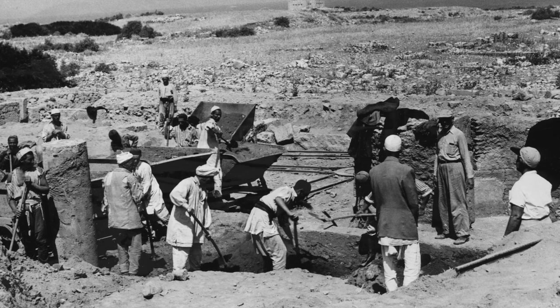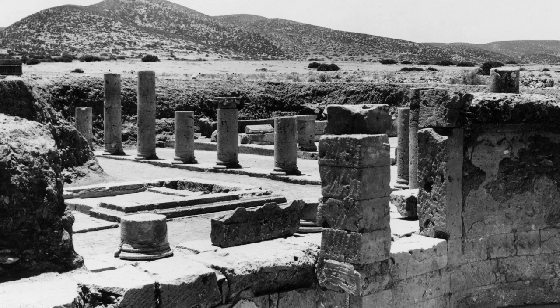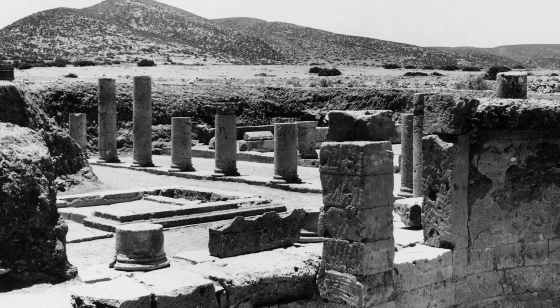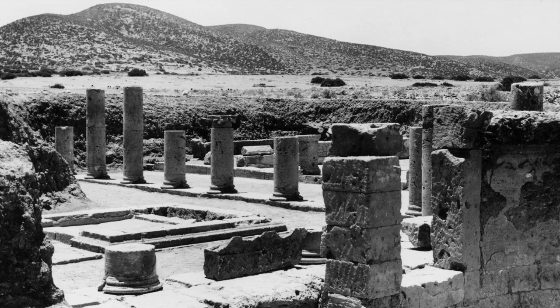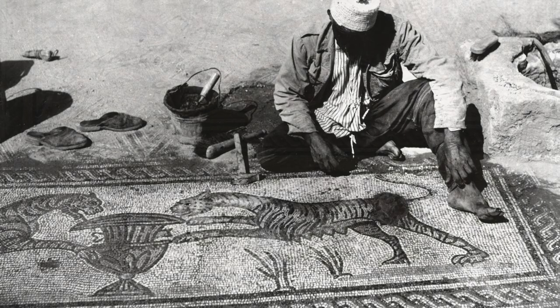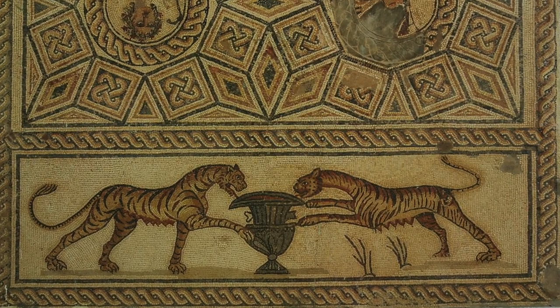Carl H. Kraeling's team focused on three complexes within the ancient city walls. The first was a Roman villa with a colonnaded courtyard and lavish banqueting rooms that were decorated with inlaid marble floors and mosaics, many of which, following excavation, were displayed in the Ptolemais Museum where they remain today.